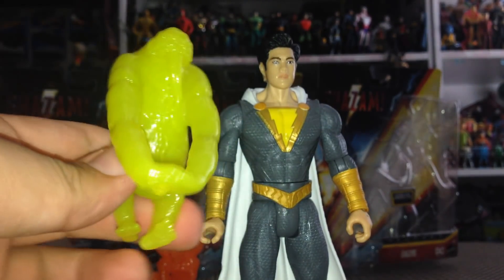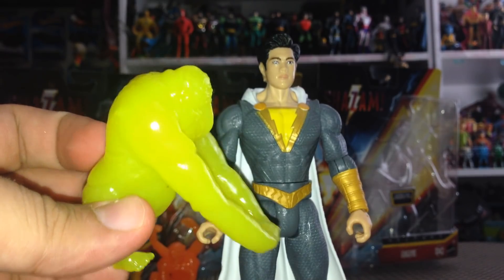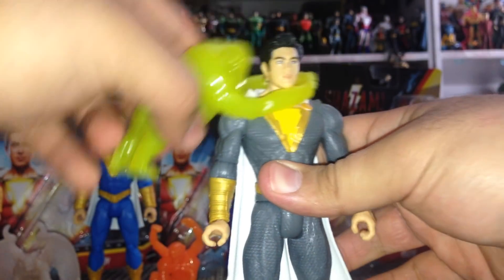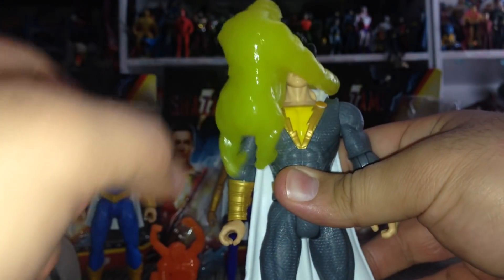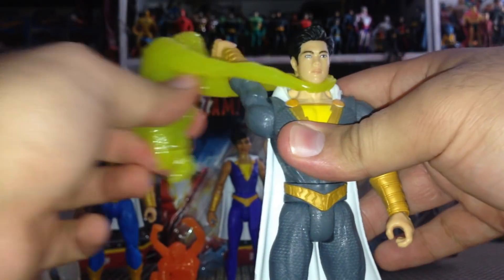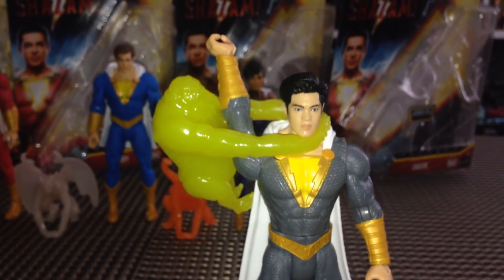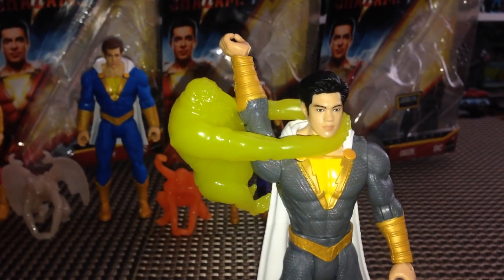Eugene comes with Gluttony, another one of the seven deadly sins — kind of looks like a big gorilla and is probably the squishiest out of the bunch. You can pretend that Gluttony has captured Eugene. For $10 these are definitely worth it — a lot of fun.